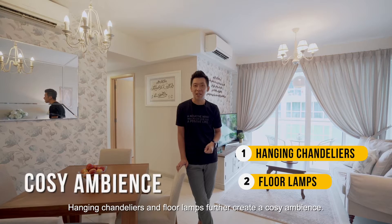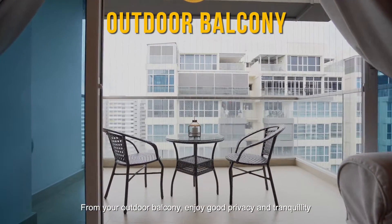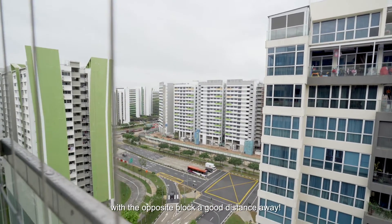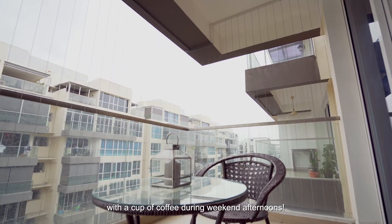From your outdoor balcony, enjoy good privacy and tranquility with the opposite block a good distance away and without evening sun. Put in some outdoor furniture to relax here with a cup of coffee during weekend afternoons.